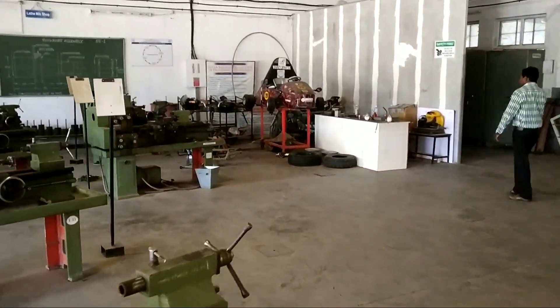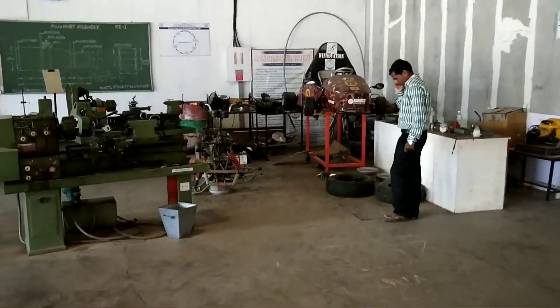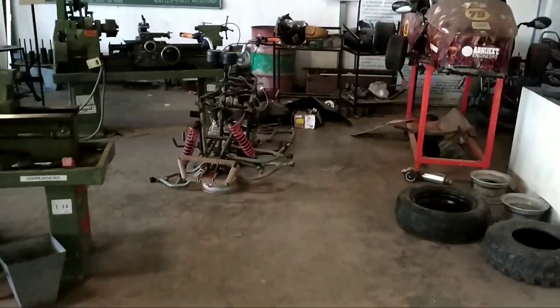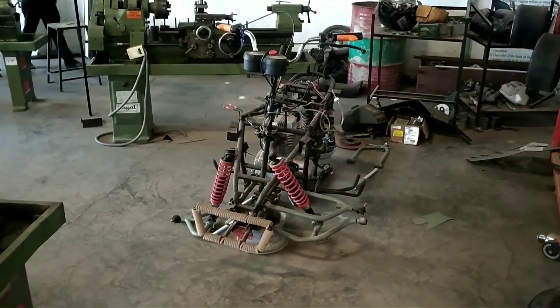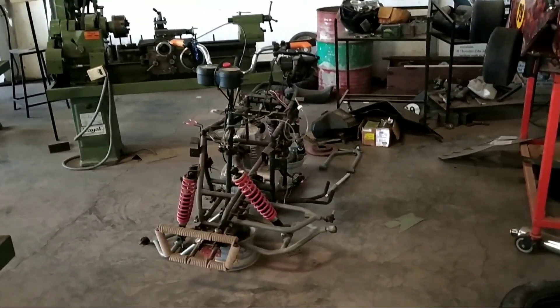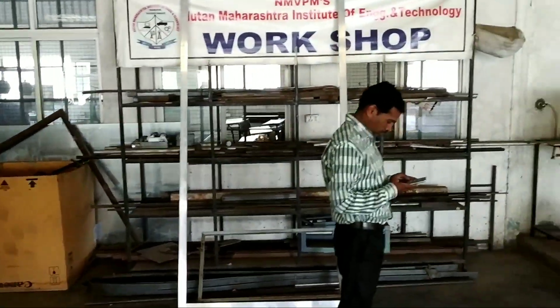Here our students have designed a quad bike. Our third year and second year mechanical students are putting their efforts to design this bike.